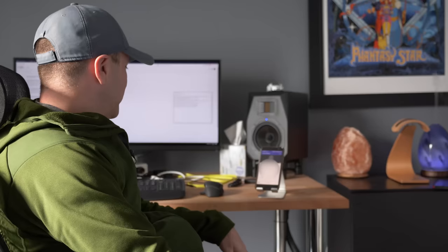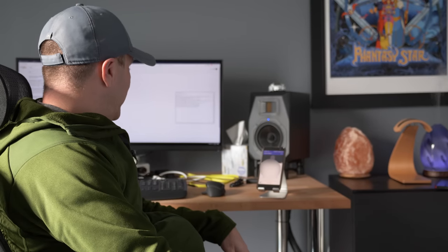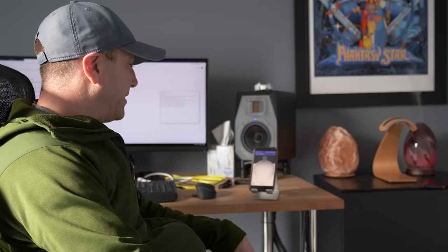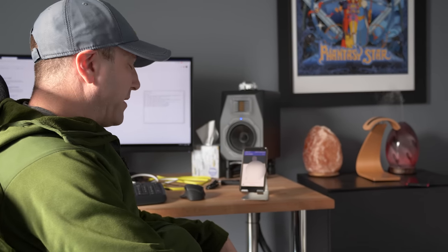Hello? Barbara? Hey. Hey babe. I just wanted to give you a quick call. I know you're supposed to meet my parents tonight and you're pretty stressed out about it.